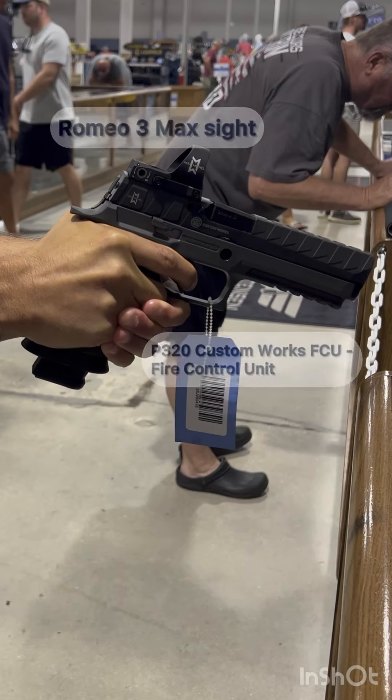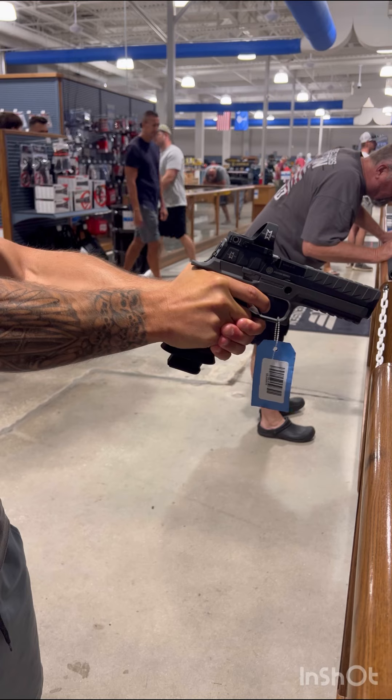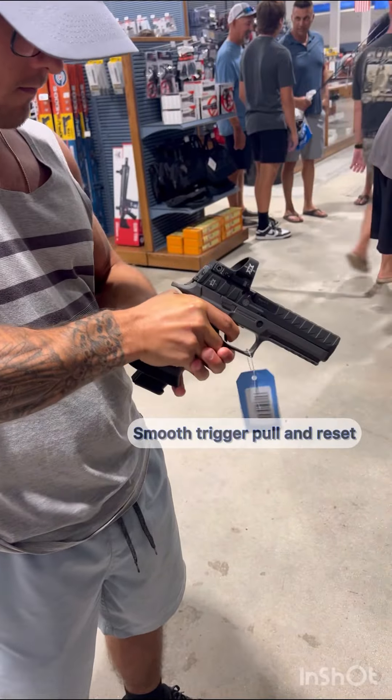This is the SIG P320 Custom Works with the Romeo 3 Max sight. The fire control unit allows for a smooth trigger pull and smooth trigger reset.